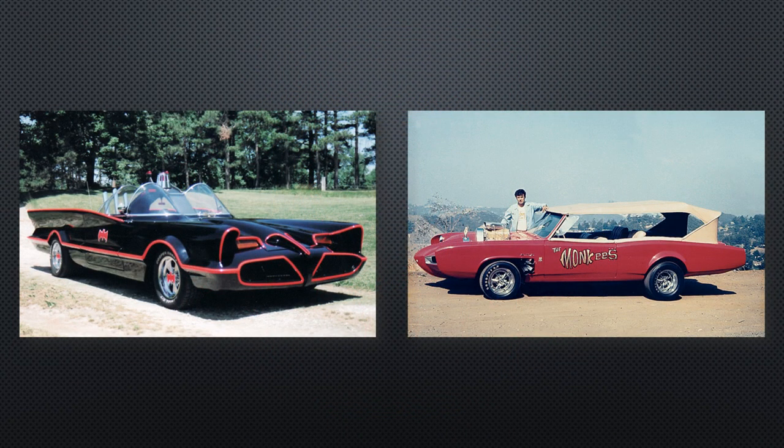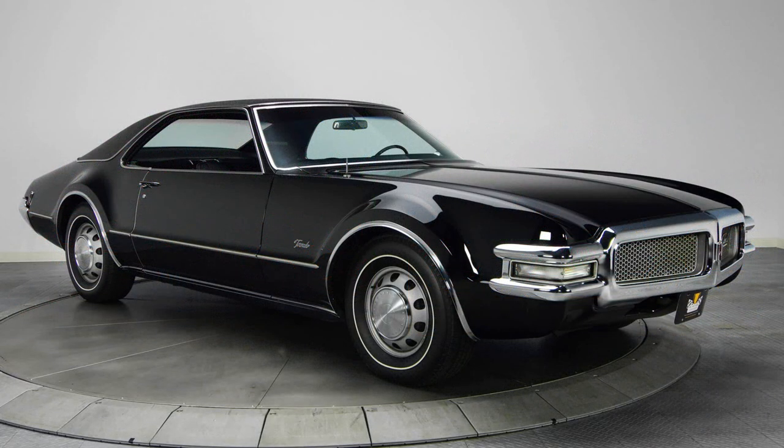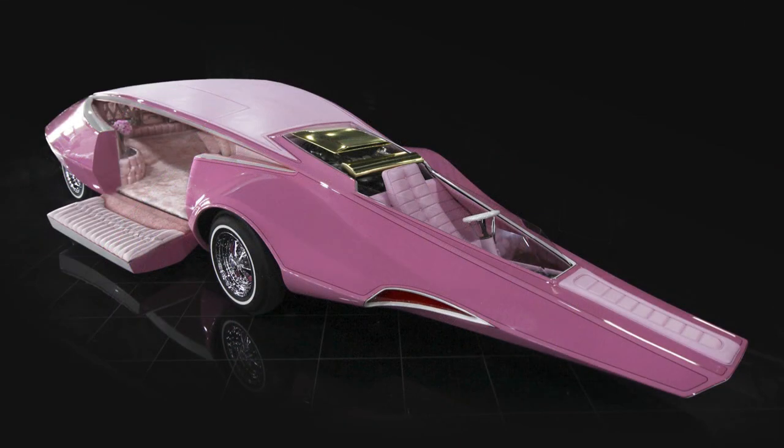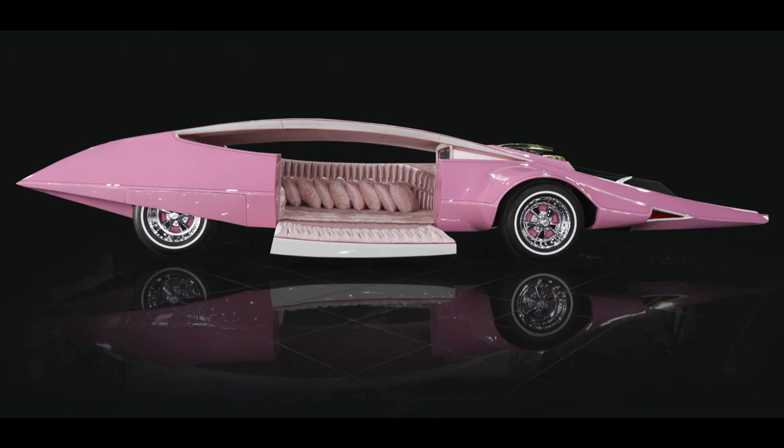It continued in the vein of other TV shows such as the MonkeyMobile and the Batmobile. Built on the chassis of an Oldsmobile Toronado, it used a 7.0L Oldsmobile V8 engine mounted longitudinally behind the driver's head, which drove front wheels that had a wider track than the rear wheels. It measured 7m long and 1.8m wide with an exposed driving compartment.